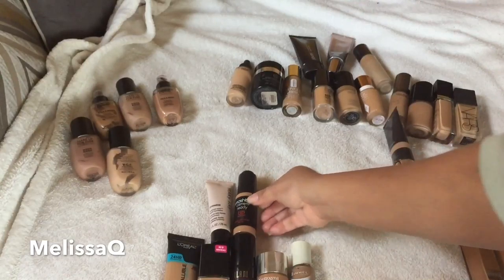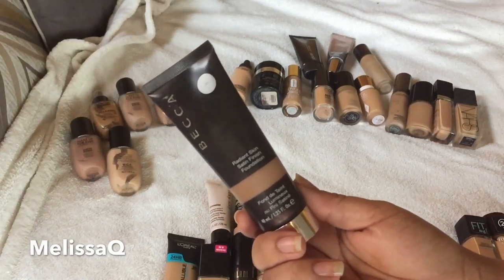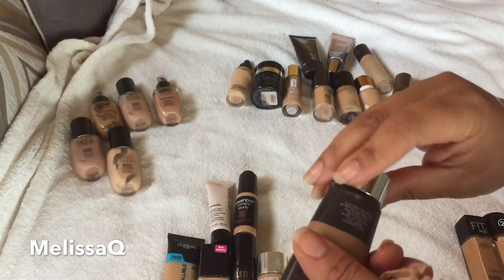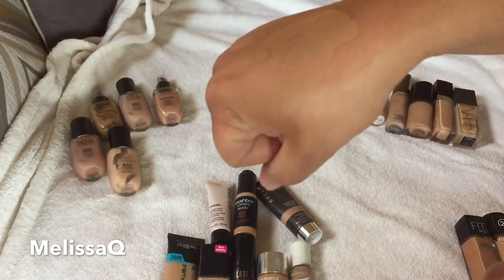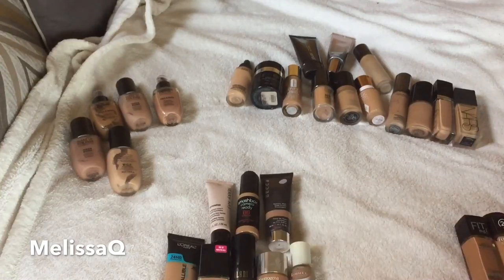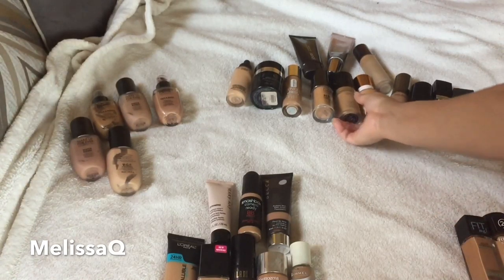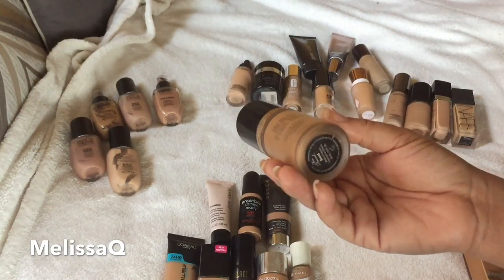This is the Smashbox BB Water in the shade Medium — I've talked about this in my favorites and I'm keeping it. I also have a dupe for it. This is the Becca Radiant Skin Satin Finish Foundation in the shade Cafe — that's a good shade for me. I tried it on before the video and I want to use this one up this year, so I'm keeping it. We're now into high-end foundations.